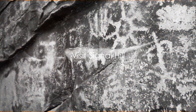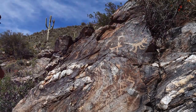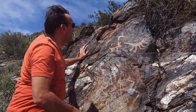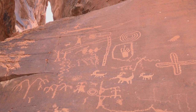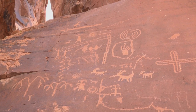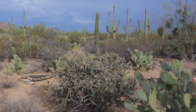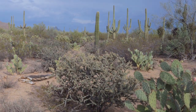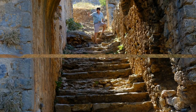Coming in at number 9, we have visiting Signal Hill. Picture this: a hill scattered with intriguing petroglyphs, each one a unique insight into the area's ancient inhabitants. These enigmatic rock carvings, etched by the Hohokam people many centuries ago, offer a fascinating glimpse into a world long past. The air of mystery surrounding these symbols will captivate your imagination, drawing you into the enigmatic history of Saguaro National Park. History enthusiasts, this is a stop you won't want to miss.